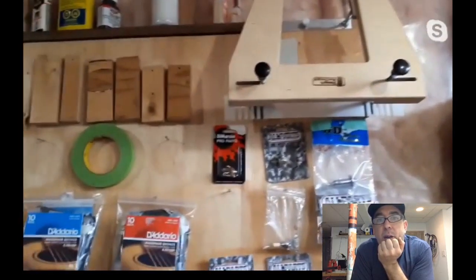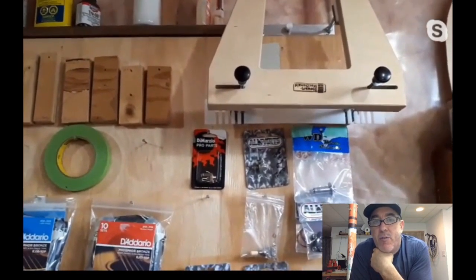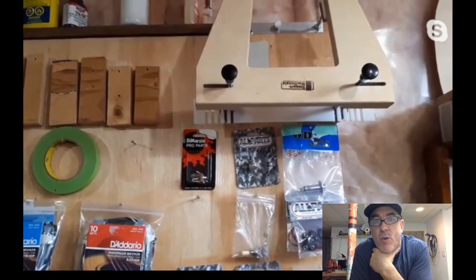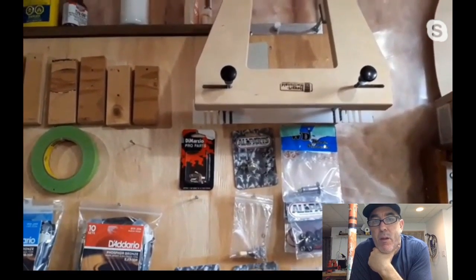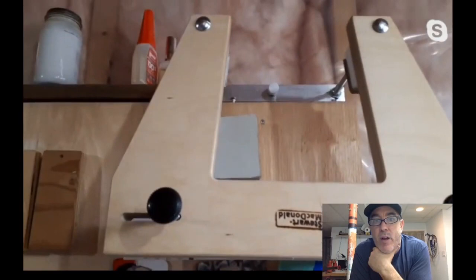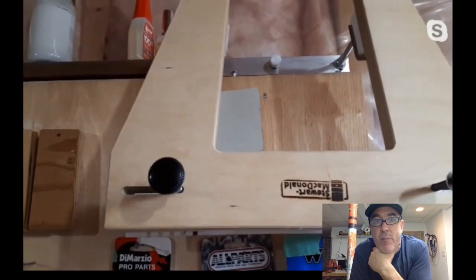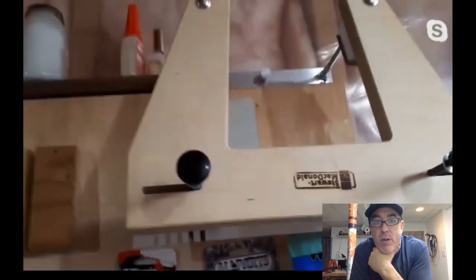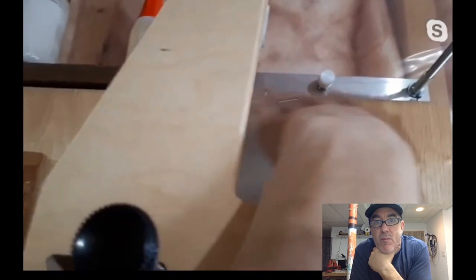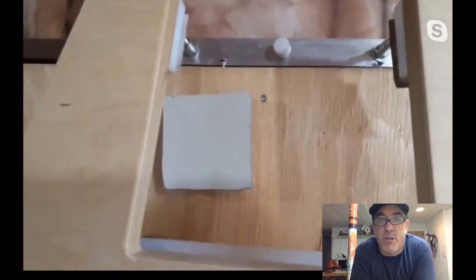Ian modified his neck removal jig — took off the aluminum bar and replaced it with a piece of square steel tubing drilled with two holes to go up the carriage bolts, pushed up with wing nuts. No adjustable foot, but it conforms well to the angle of the heel cap. The aluminum had too much give and deflected too much under pressure.